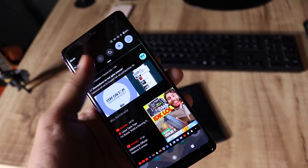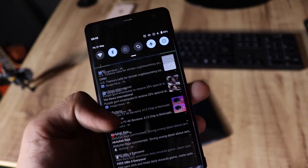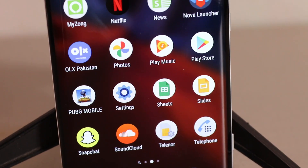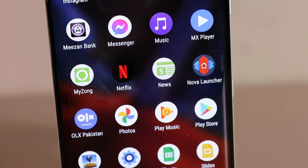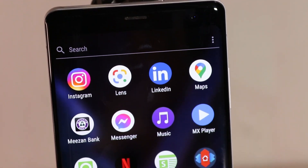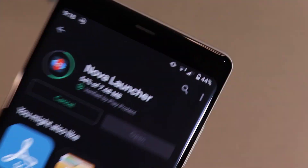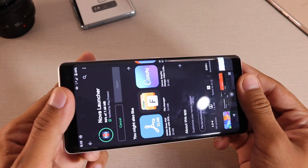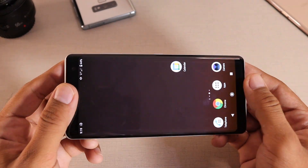The best thing about this phone's physical appearance is its display. There's no notch distraction. Yes, the bezels are thick on the top and bottom, but it has dual stereo front-firing speakers with dynamic vibration feedback — you get vibration feedback from music, which also carries over to gaming. I'll give a little plus for gaming because your thumbs can rest on the bezels while playing.